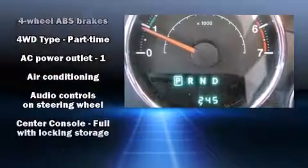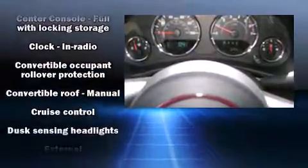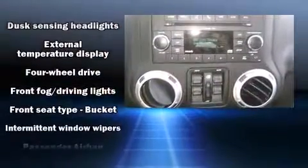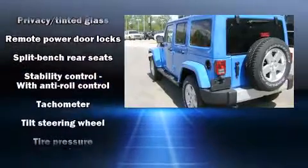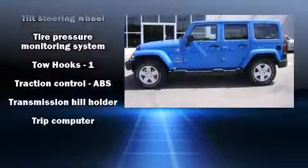Jeep also prioritized safety and security with features such as dual front impact airbags with occupant sensing airbag, integrated rollover protection, traction control, brake assist, a security system, and four-wheel disc brakes with ABS. With electronic stability control supplementing mechanical systems, you'll maintain precise command of the roadway.